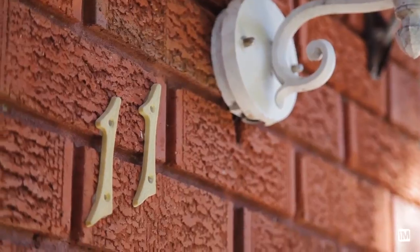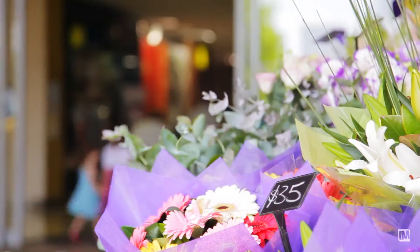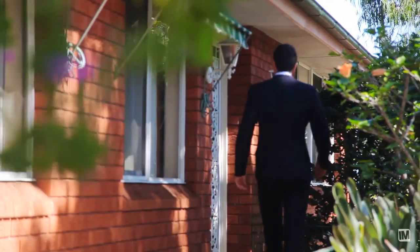But don't worry, we have a new home right here at 11 Parkland Road, Carlingford. Centrally located, you're only minutes away from Murray Farm Primary School, transport and Carlingford Court.